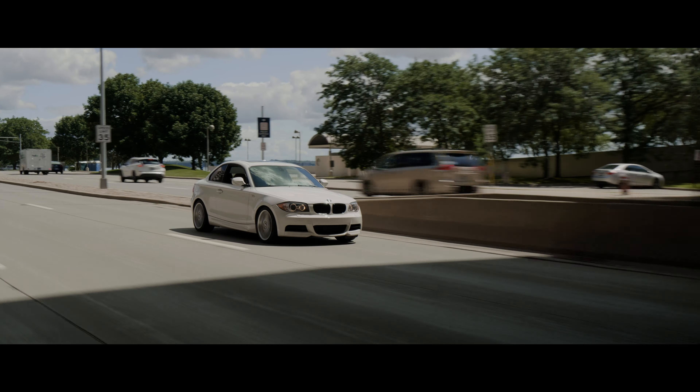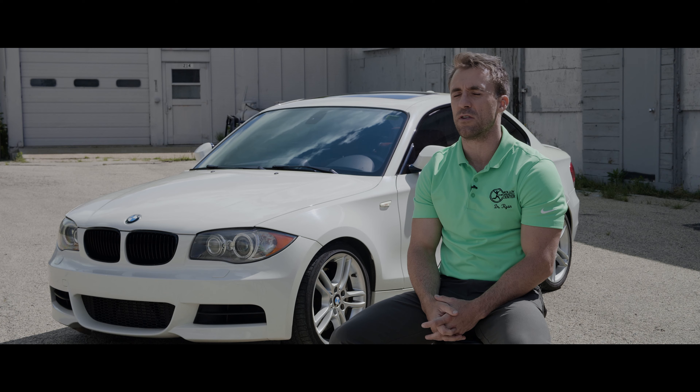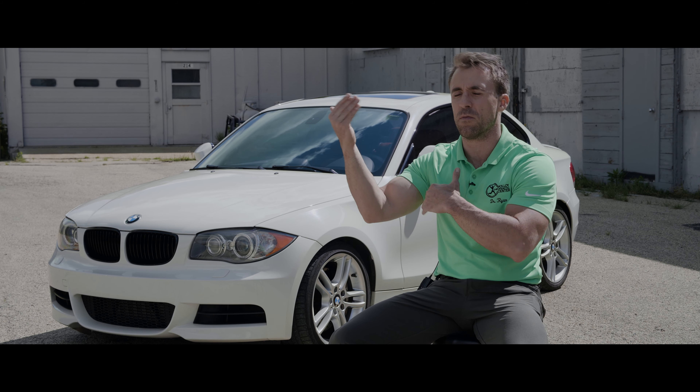I just like the adrenaline rush of going fast. It's something that a lot of people do, but not very many people do well. So it's nice to fully embrace something that you do every day but do it to a level that most people never do.